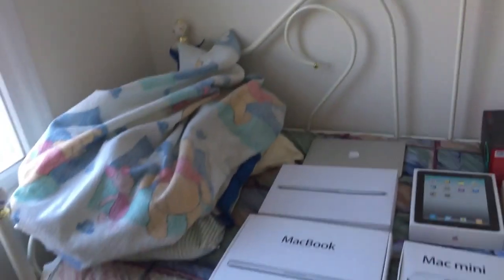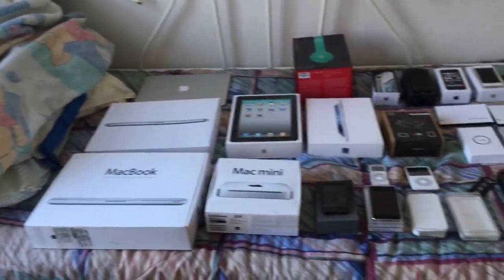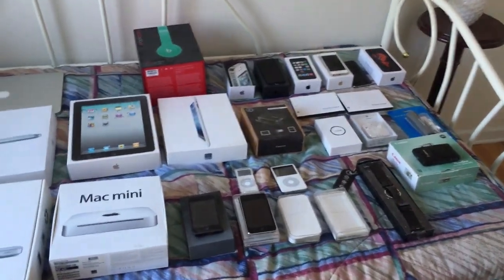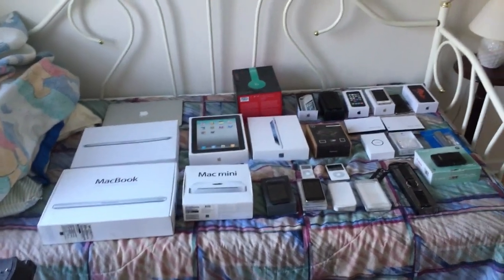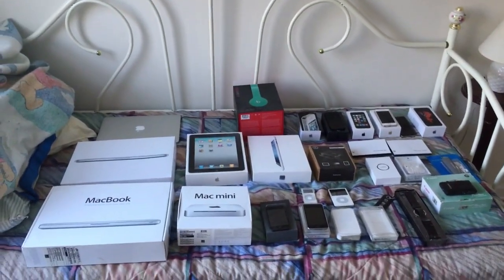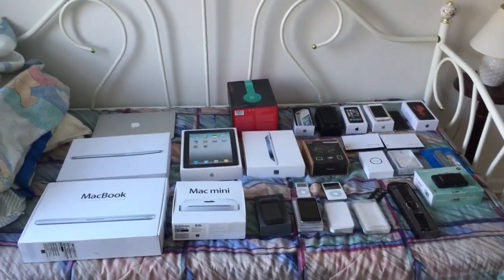What's up guys, in this video I'm going to be showing you the latest additions to my Apple product collection for review, so let's jump right into it. I know how much you guys love these videos, and I decided to continue the tradition by keeping you updated with a version from February 2016.